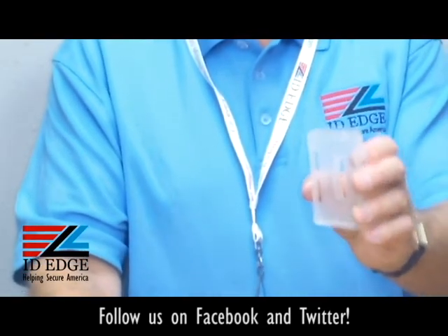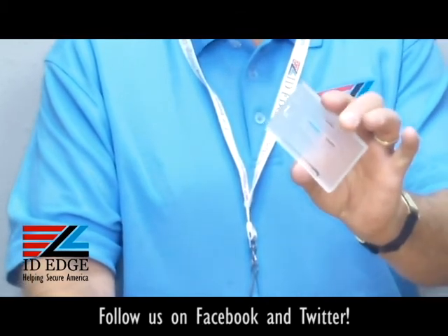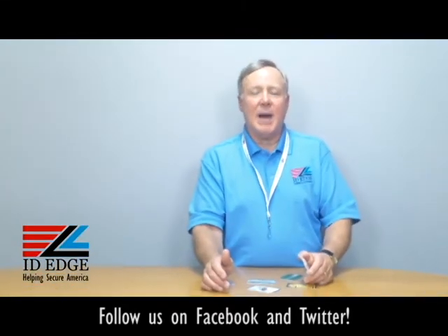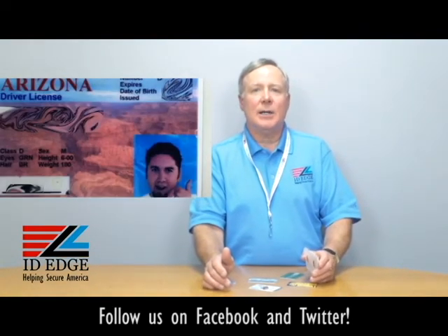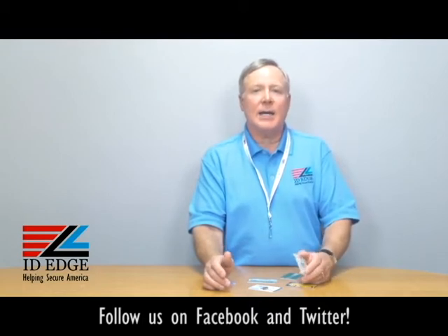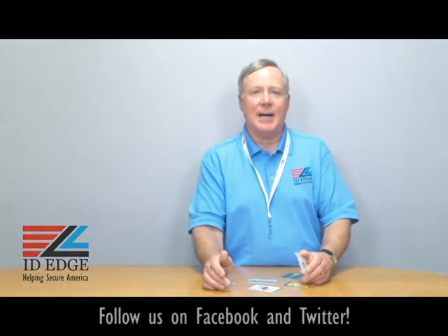This is made by a U.S. company to OSHA standards, so just a great versatile badge holder. Call us if we can help you out with this. As promised, here's the bad photo ID of the day. If you have any questions or want more information, you can contact us on our Facebook page, call us at 800-798-3343, or visit our website idedge.com. Thanks.